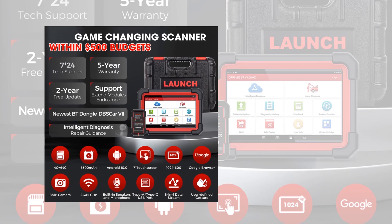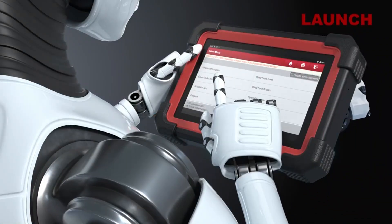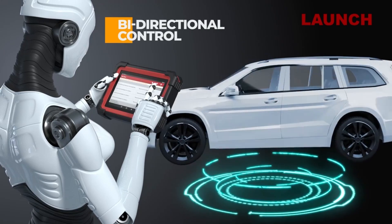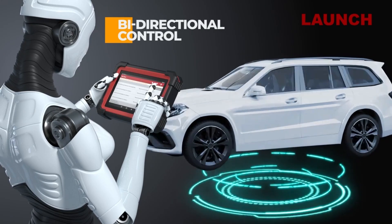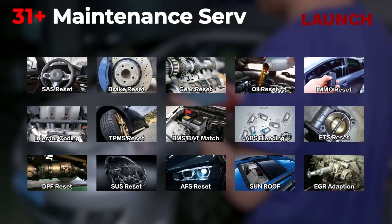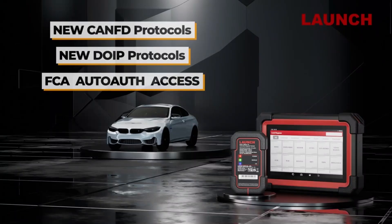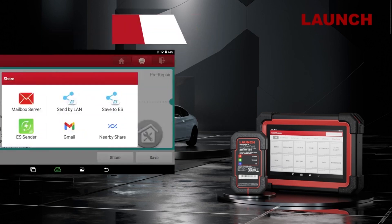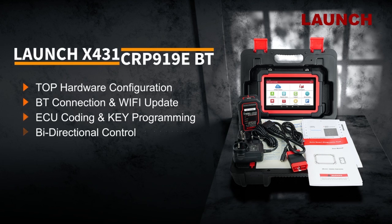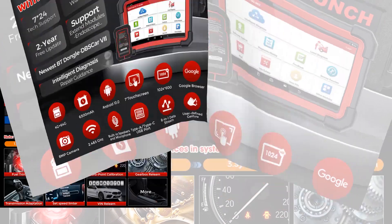This powerhouse also supports IKU online coding, giving you access to direct online vehicle repair data for high-level repairs. Whether you're performing offline coding to rewrite VINs for a new IKU or matching components like suspensions, sunroofs, or injectors, the CRP919EVT has you covered. Looking to modify your ride? This scanner can retrofit features like battery upgrades, LED lighting installations, and even unlock hidden features such as disabling auto start-stop or safety belt chimes.